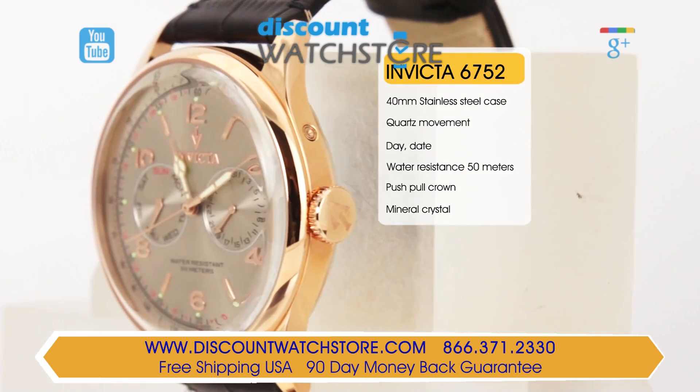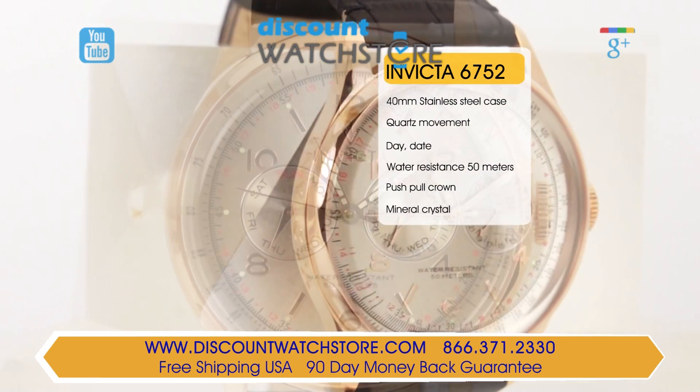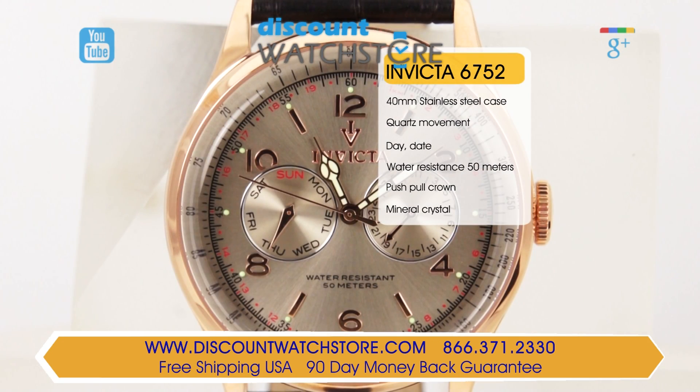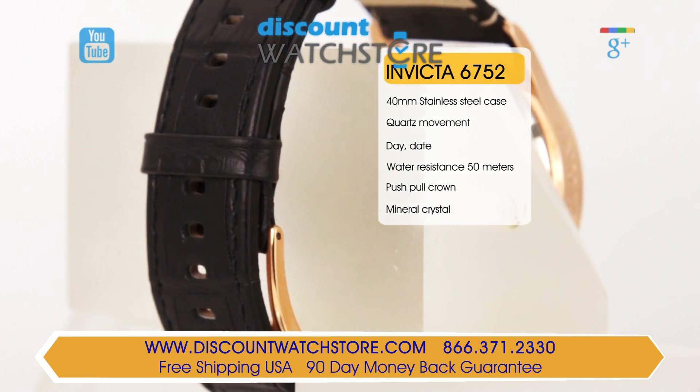The dial is matte finish silver tone with rose gold tone hour markers and glow in the dark rose gold tone hands. The two subdials are guilloché in a sun pattern, featuring the days of the week at 9 and the date at 3. On the flange is a graduated tachymetric scale which gives a reading of average speed.